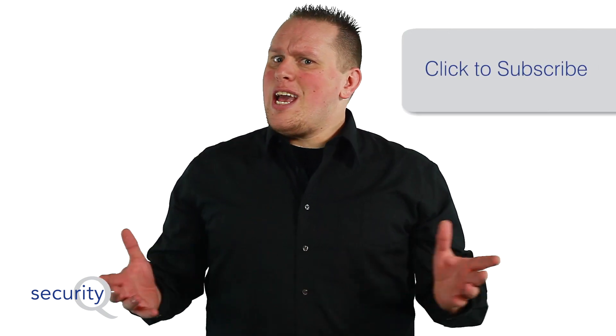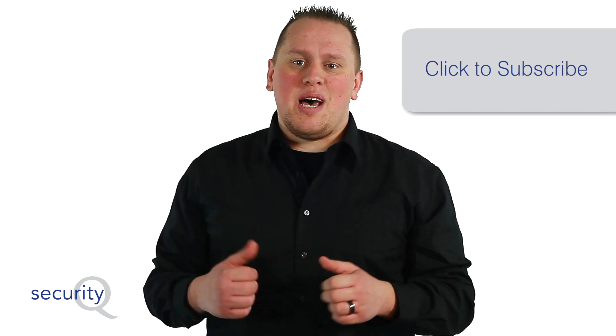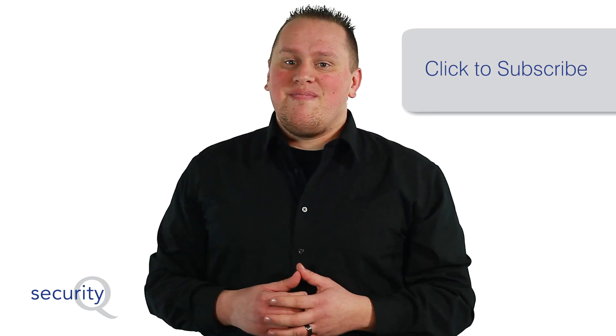Well guys, that's all the time we have for today on the Security Queue. But as always, we want to hear from you. Post your questions in the comments below, and don't forget to subscribe. If you liked this video, give us a thumbs up. We'll see you next time on the Security Queue.